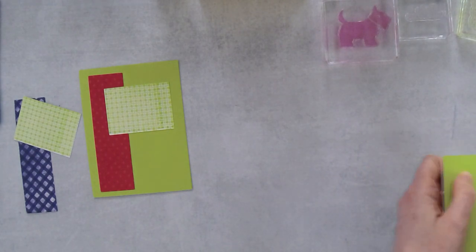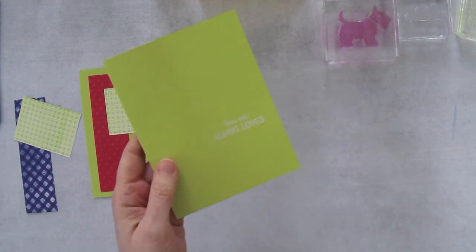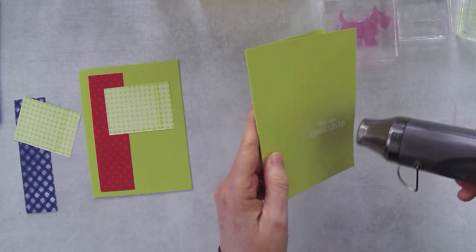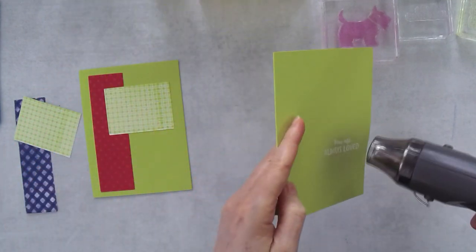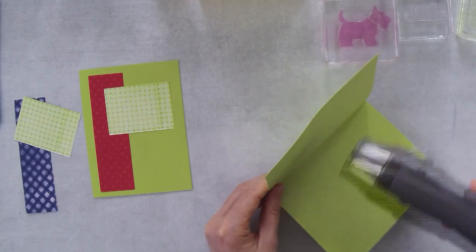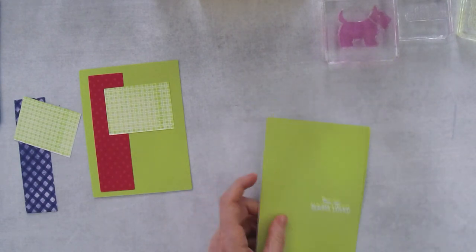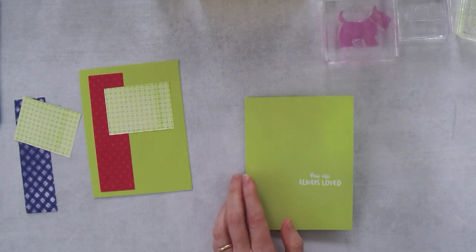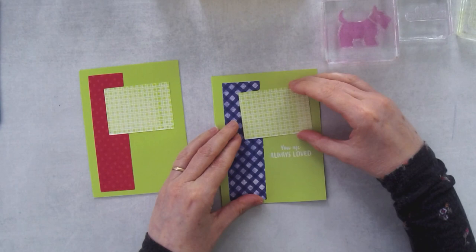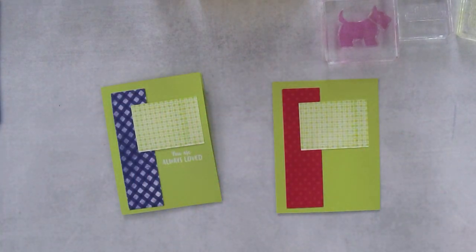The embossing will change color once it's melted. Sometimes when I'm embossing, my cardstock goes a little wonky, so sometimes I heat on the backside too — it helps flatten it out again. So I've got that embossed. Now for the other card, I think I actually want to stamp a darker colored greeting.